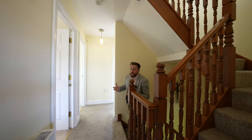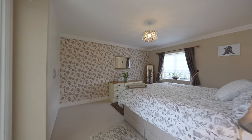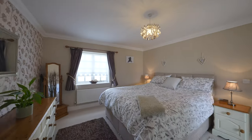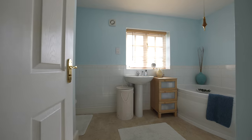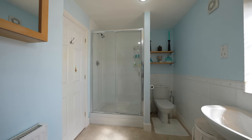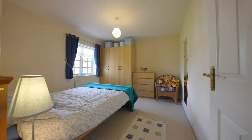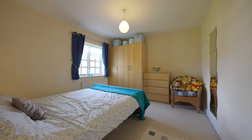Coming upstairs, the remainder of the accommodation is spread over two floors. Firstly to the first floor you've got a spacious master bedroom which benefits from its own ensuite bathroom. There are three further double bedrooms, one of which is currently used as a home office, as well as a family bathroom.